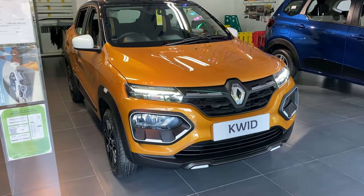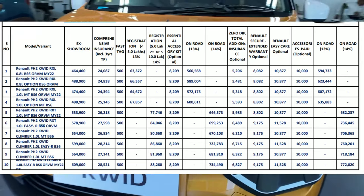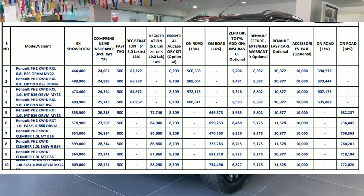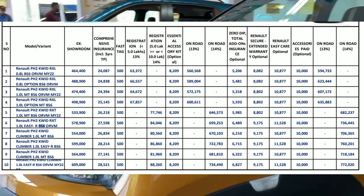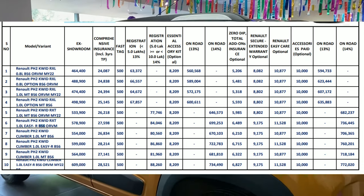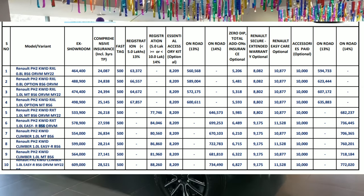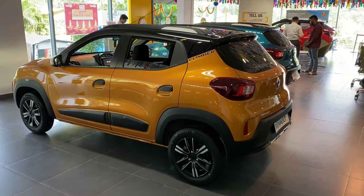For safety features, the Kwid comes with two airbags, seat belt warning, child lock, speed-sensing door lock, engine immobilizer, and central locking. For on-road prices: the base variant Renault Kwid RxL 800cc petrol is around ₹5,94,000 on-road, and the top model Climber is around ₹7,18,000 on-road. You can see all on-road prices on screen — note that prices may change over time.